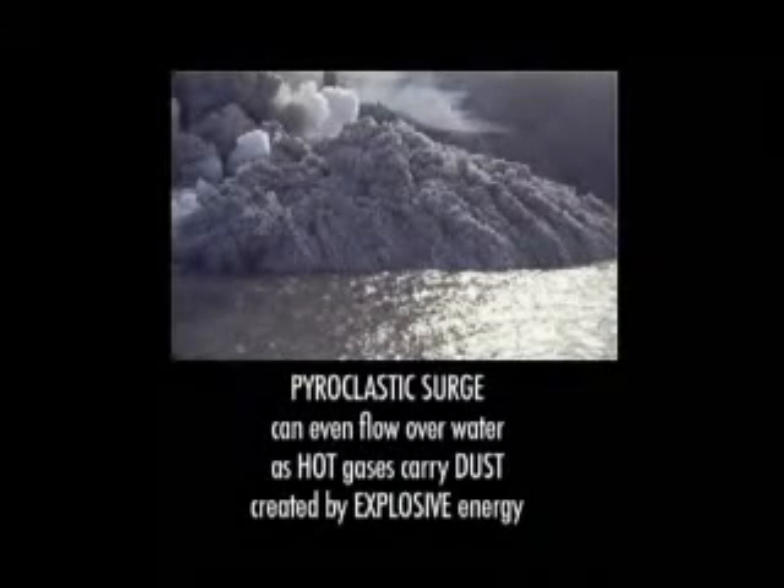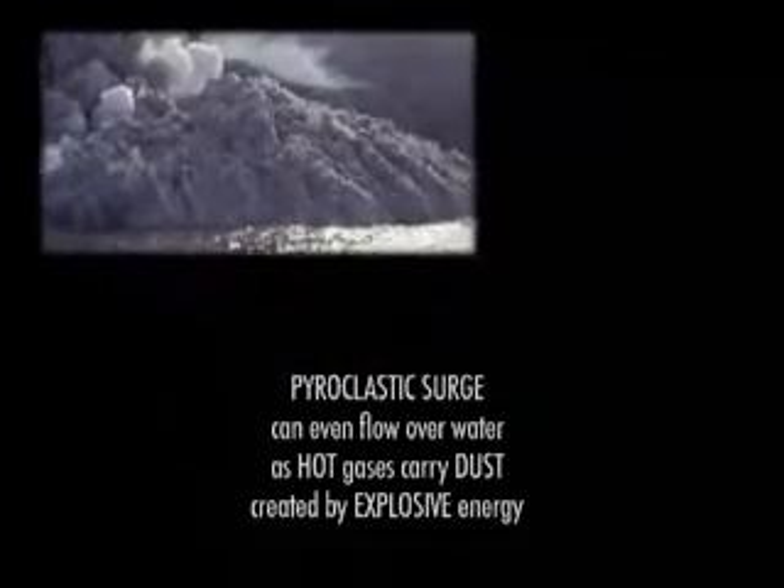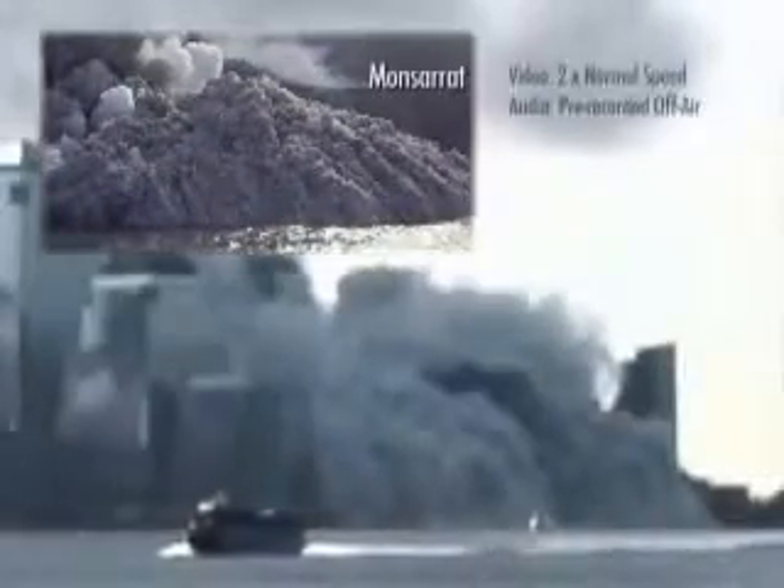A pyroclastic surge can even flow over water as hot gases carry dust created by explosive energy. Here, the South Tower implosion creates a pyroclastic surge moving out over the Hudson River.